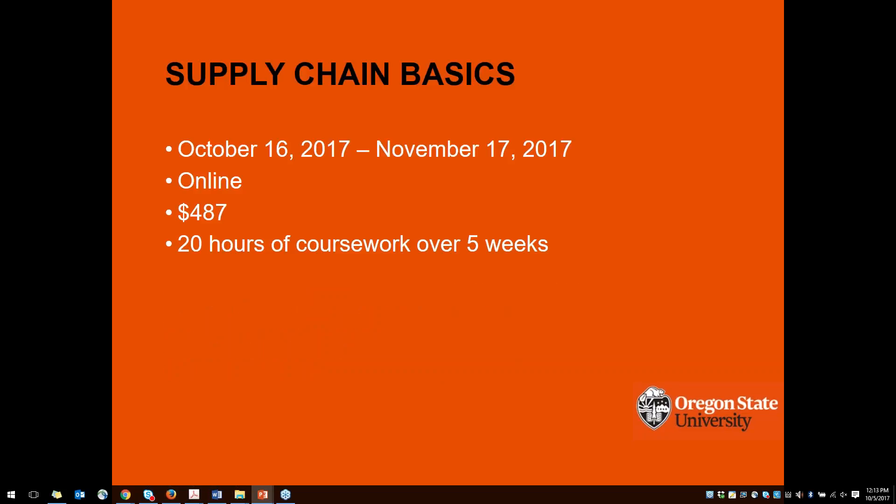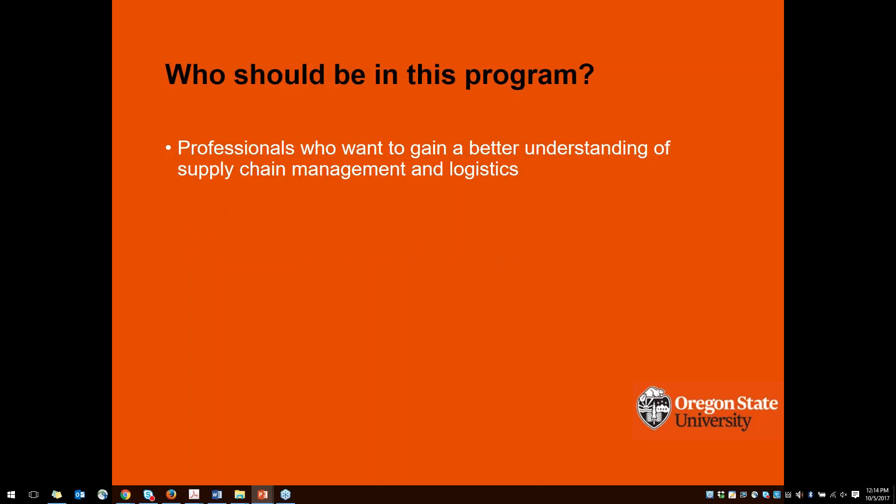Supply chain basics starts on October 16th and runs for five weeks, with about 20 hours of coursework over those five weeks on average. The course is fully online — the whole certificate is fully online — and this first course is $487. This program is really great for professionals who want to gain a better understanding of supply chain management and logistics, covering a lot of different industries and really focusing on efficiency and quality within many types of organizations — retail, manufacturing, tech, and more.